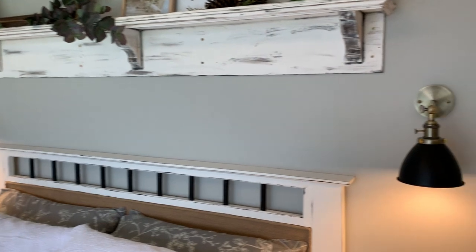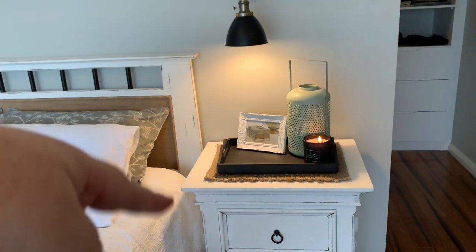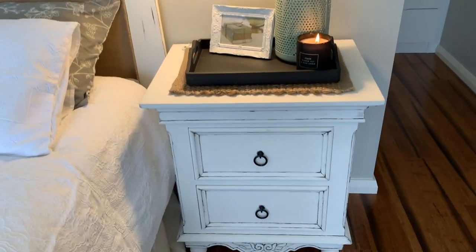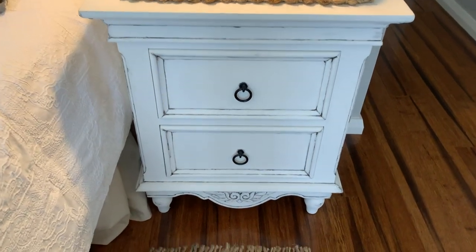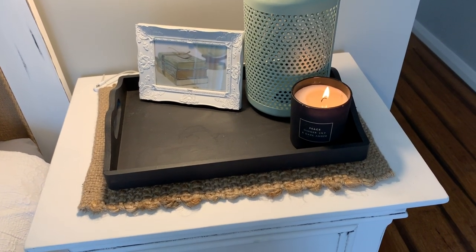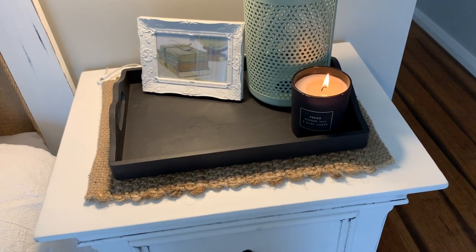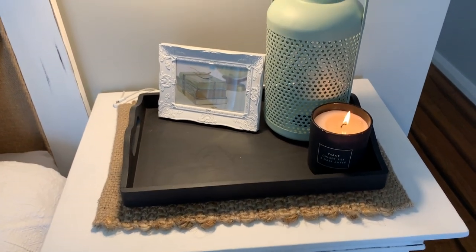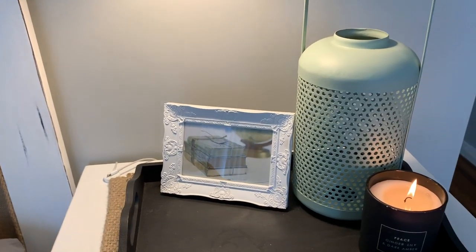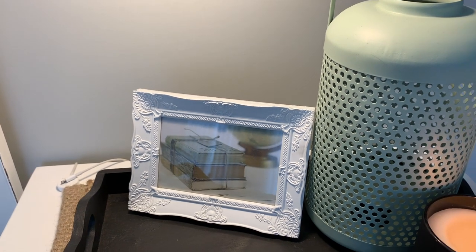I really love the way the bedside lights look. I like the fact that it's taken away having a lamp on the bedside table, giving you a little bit more room. This was a furniture makeover I did. Sitting on his bedside we have a jute placemat from Kmart, a black tray originally from the thrift store that I've painted black, a lantern and candle both from Kmart, and a little photo frame from the Reject Shop with an image printed off the internet.